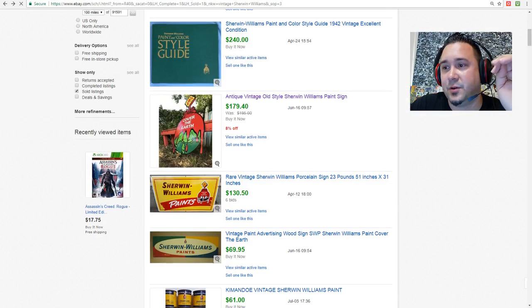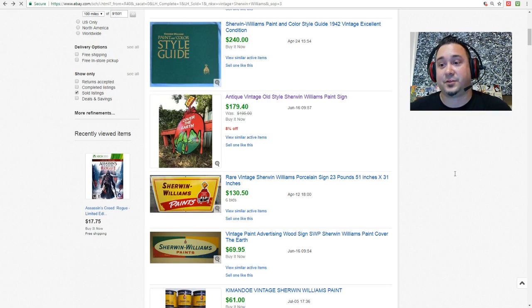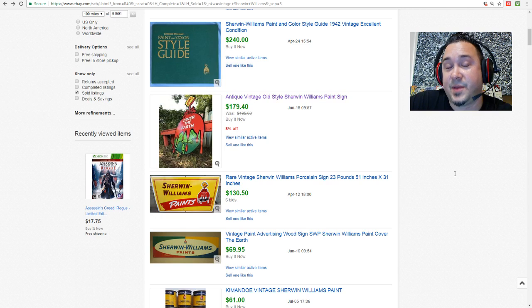I wanted to let you guys know: there are also vintage paint signs to look out for. Silver Hair Stacker says he can't imagine how many of these he's thrown away — yeah, that's why I'm making these videos. There's a lot of this stuff that is gold. I can go to an estate sale where someone might not see any jewelry or video games, but I'm looking for stuff like this too because a lot of it is being left behind.